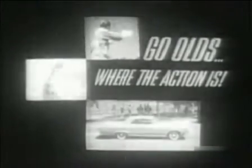For '64, go Olds, where the action is. Yes, now is the time for you to get acquainted with Jetstar One at Oldsmobile Quality Dealers, where the action is.